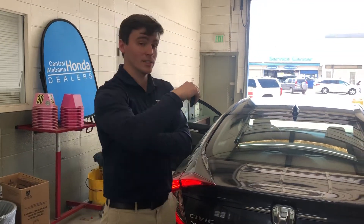This is also a certified vehicle. I know that's something you might have been interested in. That means it's going to come with a 100,000-mile powertrain warranty as well as a 12,000-mile comprehensive warranty.